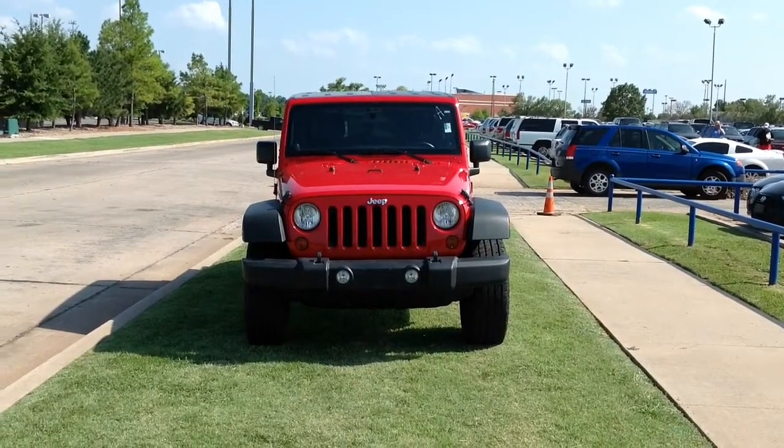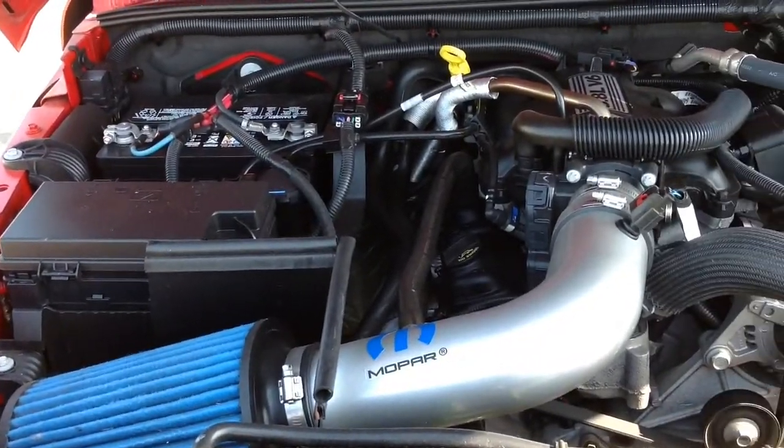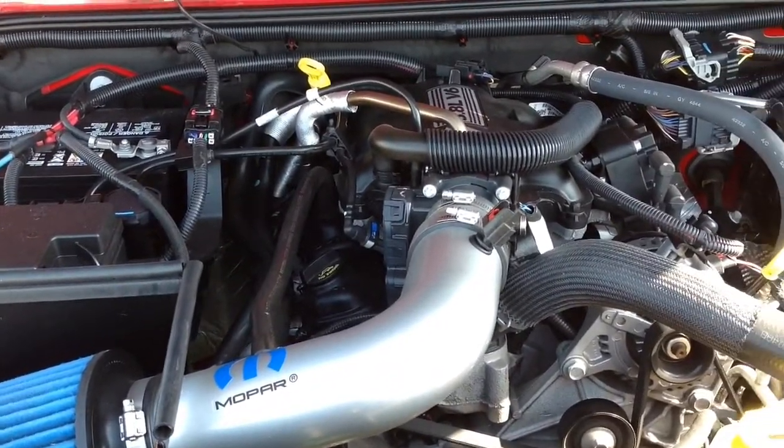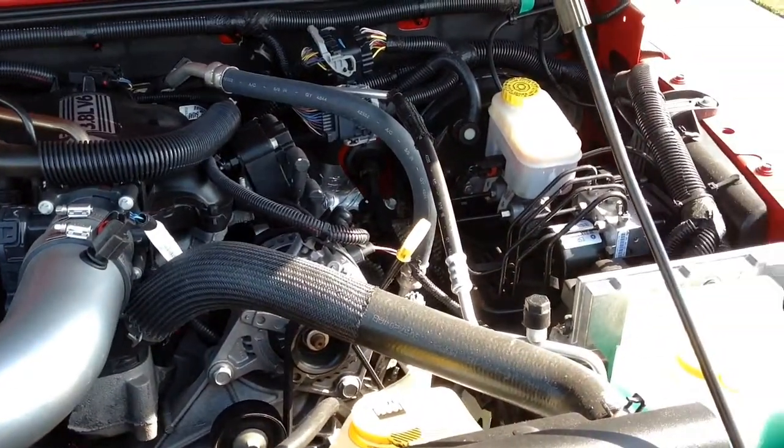Automax Hyundai Norman has a 2011 Jeep Wrangler for sale. With only 62,000 miles, this Jeep is like new. It delivers more roominess and a smoother ride than you'd expect from a Jeep.